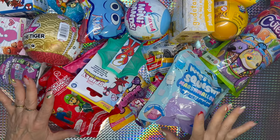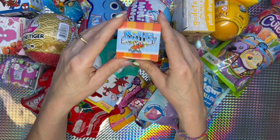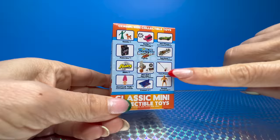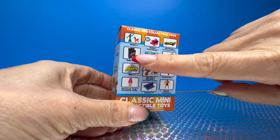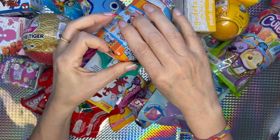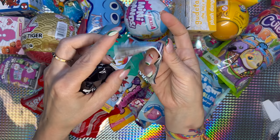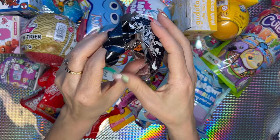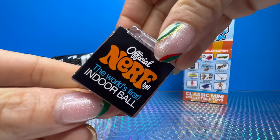Super Ryan is a dancing machine — wiggle it, go for it! Let's go for this one — we have here World's Smallest Classic Mini Collectible Toys. I guess we could get any of these toys like the Viewmaster or the Uno. Open, open, open, open, open — and this is the baggie. Let's see what we got.